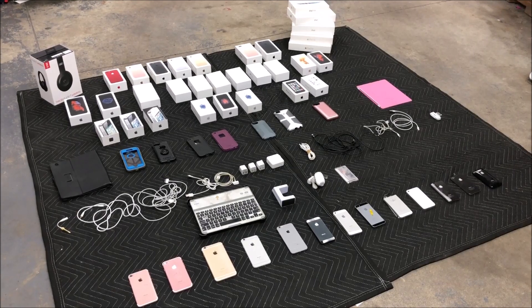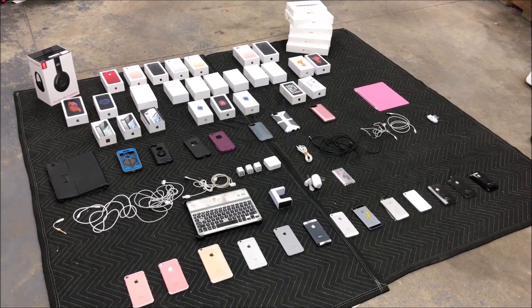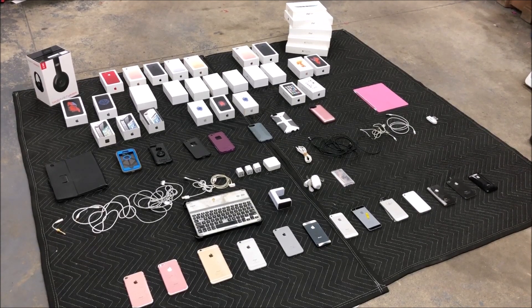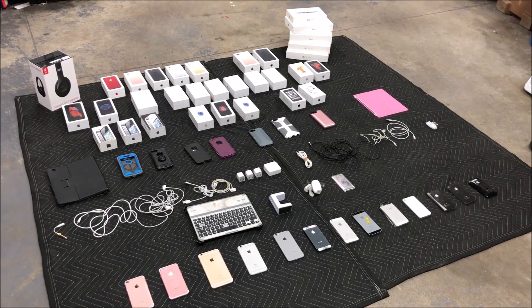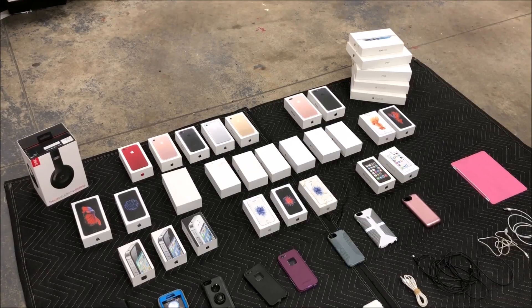Before we get into this guys, we are on the road to a million subscribers. We're literally so close — it would mean the world to me if you could subscribe and help us get there. And to pay you guys back, we're gonna do a huge giveaway that's probably gonna involve a lot of this stuff, including the iPhones.